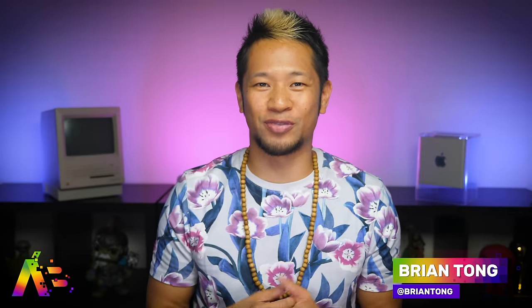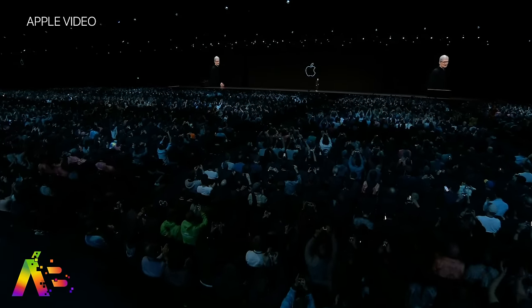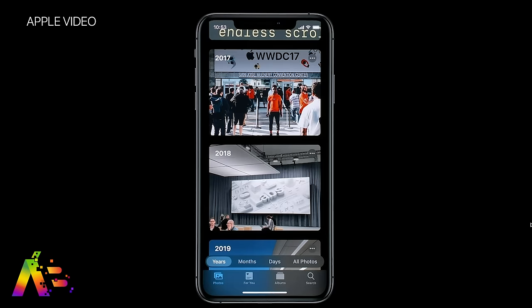What's good, Brian Tong here with the Apple Bits for everything good and bad inside the world of Apple. These are my reactions to all of the big announcements at WWDC 2019. I think this was easily one of Apple's best keynotes in the last three years, maybe even five years, and the keynote could best be summed up like this: today is DubDub.